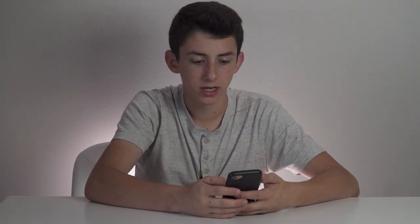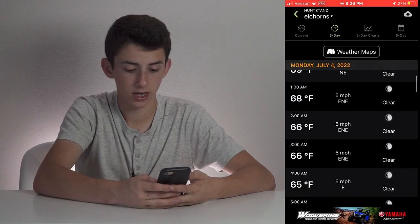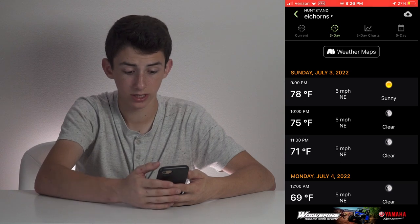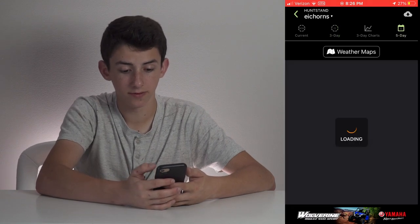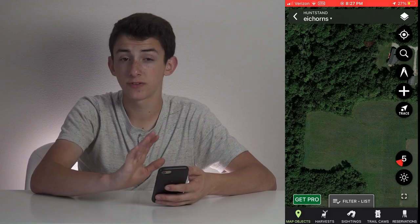Onyx and HuntStand both have weather somewhat — the temp, wind, that type of stuff. In HuntStand, you can go out three days and see the peak wind speed and the highs and lows hour by hour, and then they have a five-day forecast as well. If I'm going to look at normal weather, I'm not going to go to HuntStand for that, but if I'm in HuntStand anyway, I might check it just to see what the wind is for the next couple days.